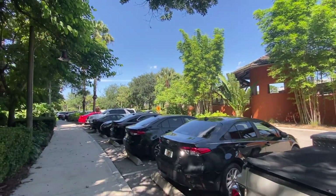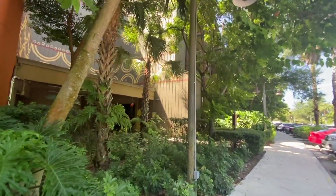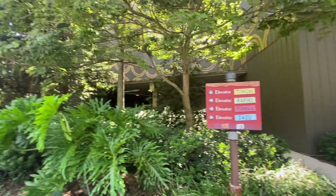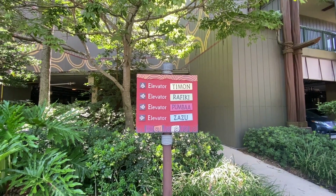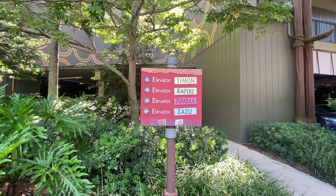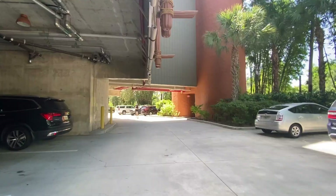Just behind the bus pickup area is the parking lot. You can either park outside or inside the garage. There are five different sections: the outside section, and four inside — Timon, Rafiki, Pumba, and Zazu. When you check in, make sure to ask the desk which parking area is closer to your room so you don't have a far walk.